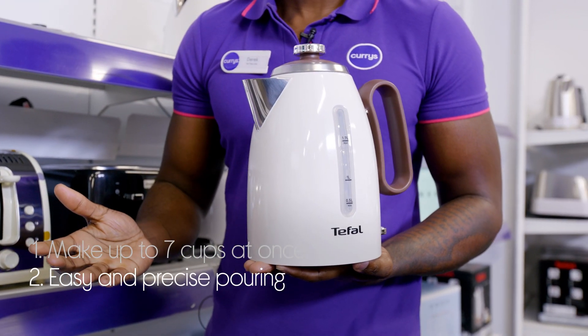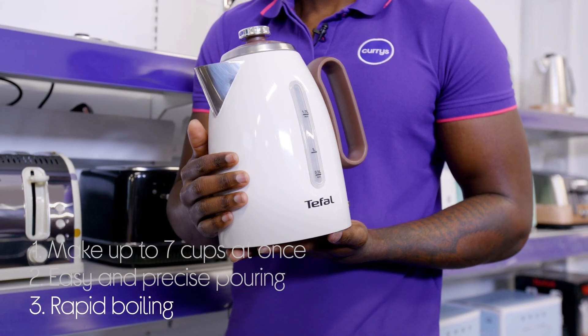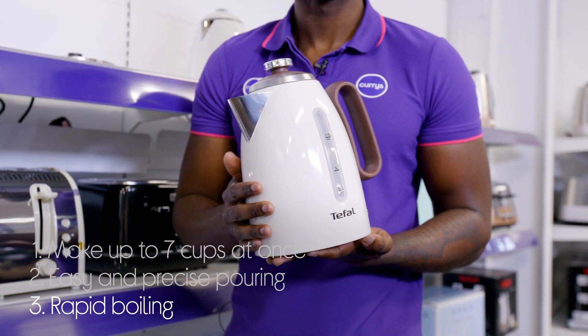It makes it really easy to pour and avoid spills or splashes, with a narrow spout that makes it really precise. It doesn't make you wait around for ages — they have a concealed 3000 watt heating element that gives you rapid boiling.